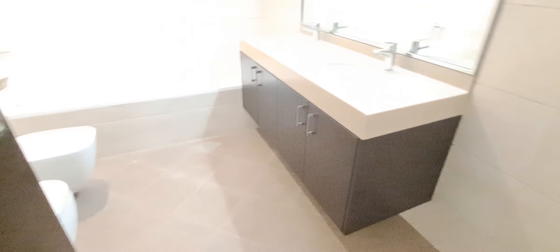The master bedroom has an en-suite with a sink. It's a big room with eight-by-seven two-feet tiles.